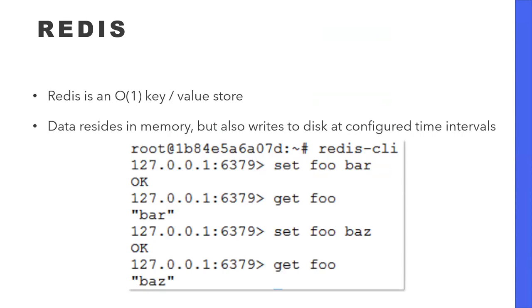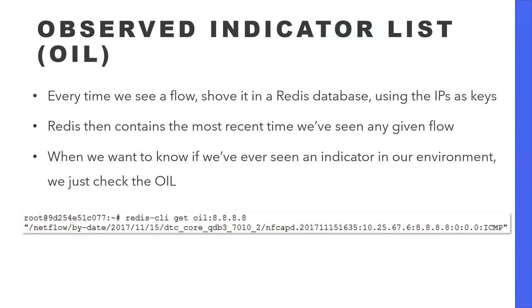Moving on to the official topic: OIL, the Observed Indicator List. This is actually a recycled slide from three or four years ago at Molocon. Redis is a key-value store — you set a key to a value and later retrieve it with Big O(1) lookup. How we use that for security: every time we see a NetFlow, we shove it into the Redis database. Source IP is one key, destination IP is the other. Any time we want to know if we've seen a given IP in our environment, we just check the OIL — issue a GET on Redis. If nothing pops up, you've never seen that IP. If something does pop up, you know the most recent time you saw it. This allows super quick triage on all the lists of bad IPs we get from threat feeds.